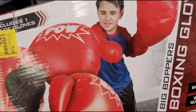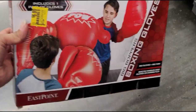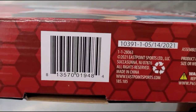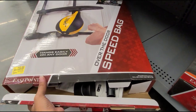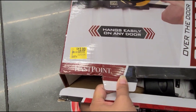I saw these boxing gloves here for $6, it was $12. That is how it looks. They also have this over-the-door speed bag for $13, and it was $25.